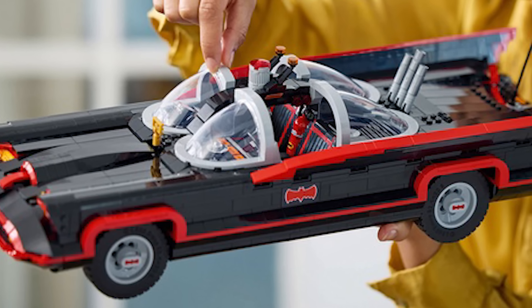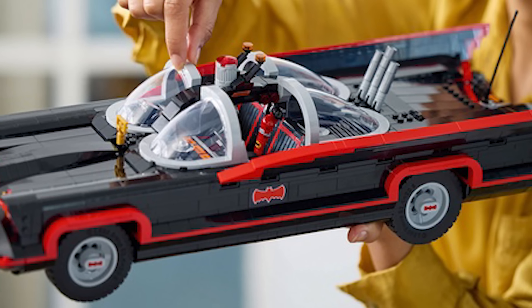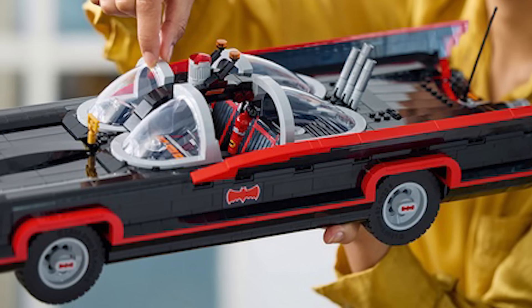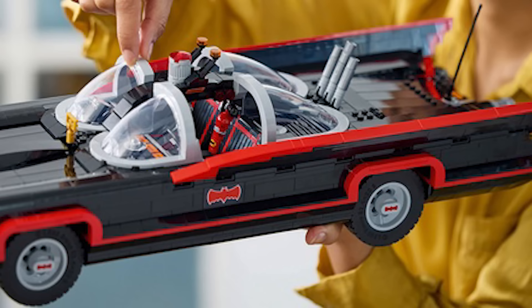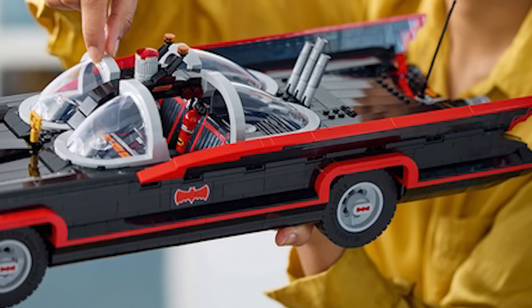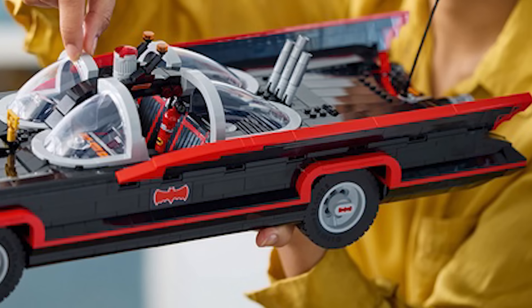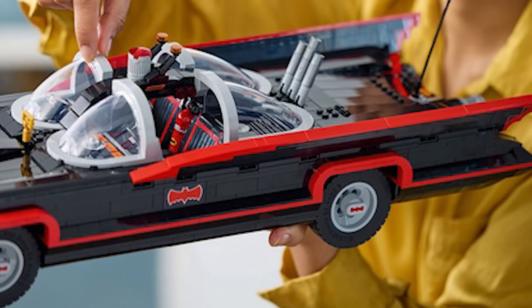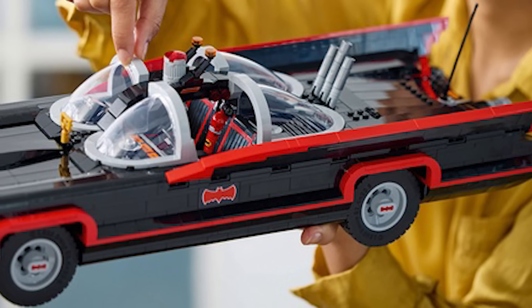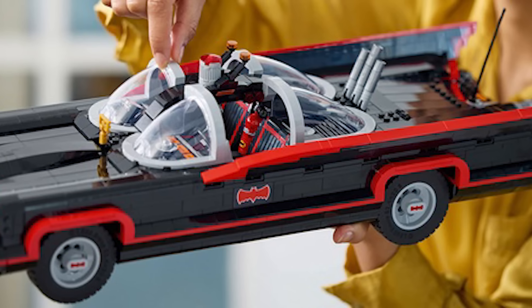I'm not the biggest 1966 classic TV series Adam West fan, but this is one of the coolest Batmobile designs we have ever seen, and it's one of the most iconic. I'm actually really surprised it has taken this long to get this set, because it should have happened long ago given how well the 89 one and the Tumbler did. But it just looks gorgeous — the shaping, with so many cool curves, slopes, and I really love the glass cockpit pieces.